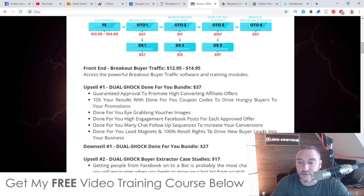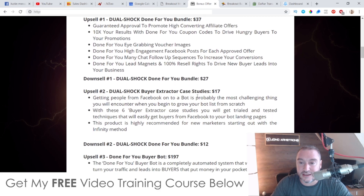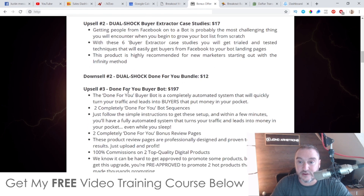There are also done-for-you lead magnets with 100% resale rights to drive new buyer leads into your business. Upsell number two is DFY Buyer Extractor Case Studies at $17 with a downsell to $12 — definitely pick that up for $12. You get six case studies showing you trialed and tested techniques to get buyers from Facebook to your bot landing pages, which is highly recommended for new marketers starting out.